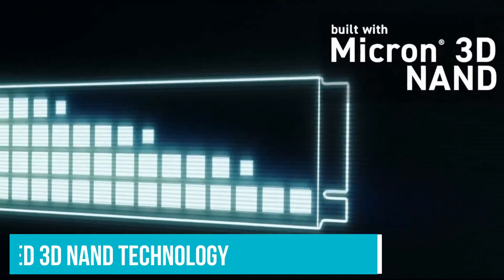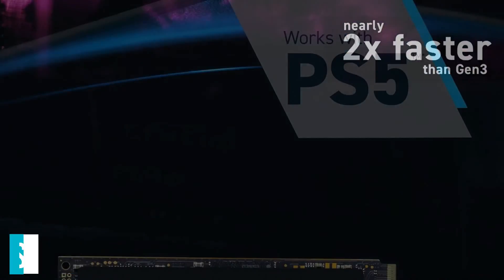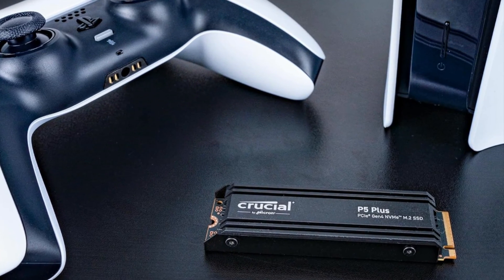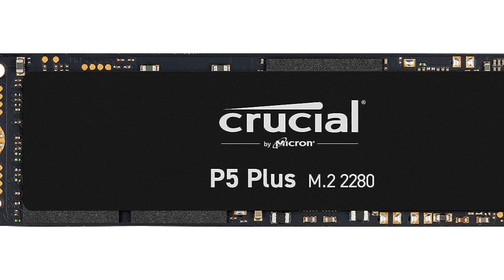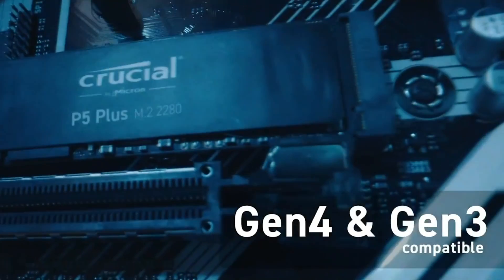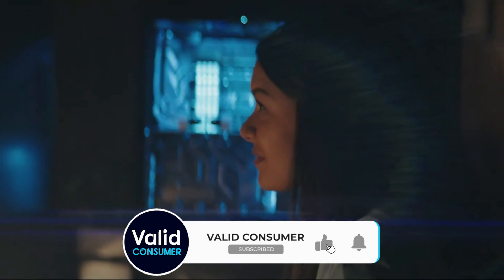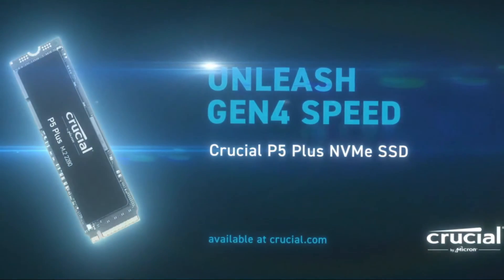The P5 Plus, leveraging Crucial's Micron Advanced 3D NAND technology, boasts speeds up to 6,600 MB/s, exceeding Sony's recommended specifications for PS5 compatibility. Available in 500GB, 1TB, and 2TB options, the 1TB version stands out as the sweet spot for most users. A notable consideration for PS5 owners is the requirement to add a heatsink before installation — ensure the chosen heatsink meets Sony's specifications to avoid compatibility issues. This minor DIY effort is a small price to pay for the performance and value offered by the P5 Plus in enhancing your gaming setup.